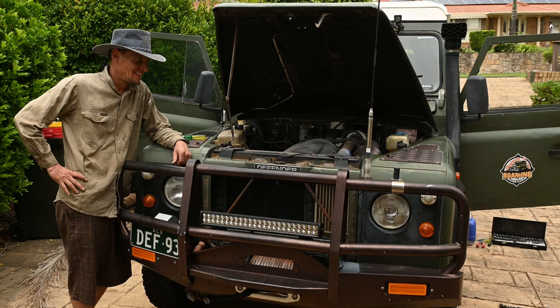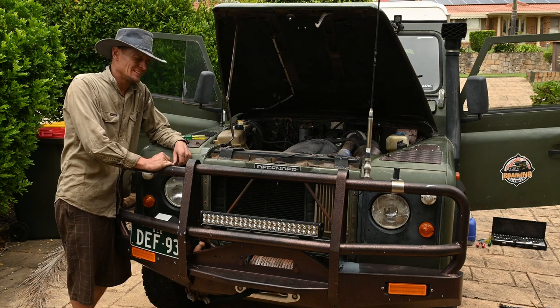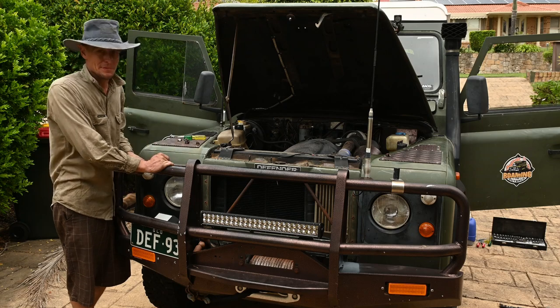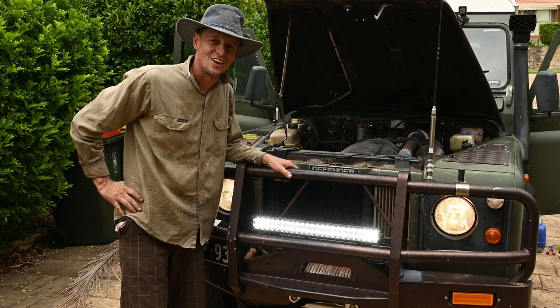Okay, the moment of truth. I've finished running all the wiring through and I've just put the battery back in. Give it a startup and see if it works. Awesome, it's going!